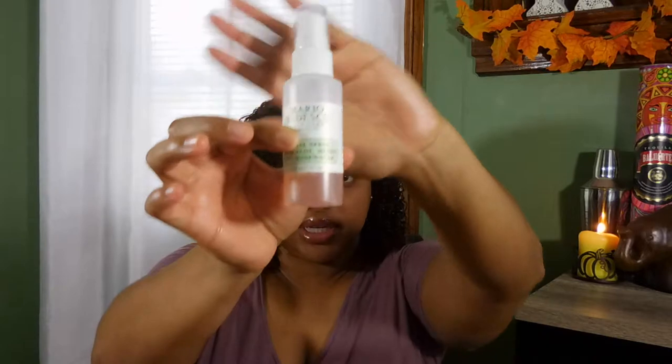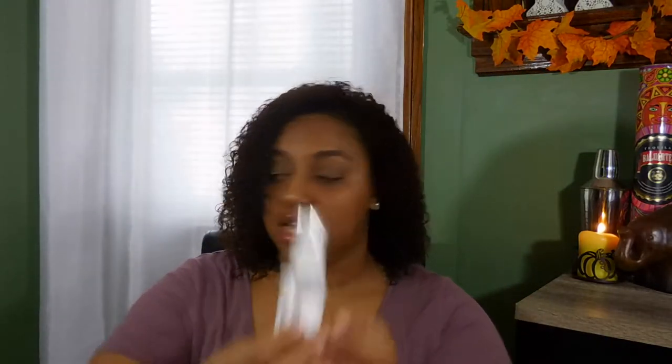The third thing on my list is also Mario Badescu — the facial spray with aloe, herbs, and rose water. As you can tell I only have a little bit left. I've been doing a minimal makeup routine lately and I love using this spray. It's so gentle on my skin. If I'm not putting on foundation, I love using it with just a little concealer, blush, and highlight. I think it's perfect for that.